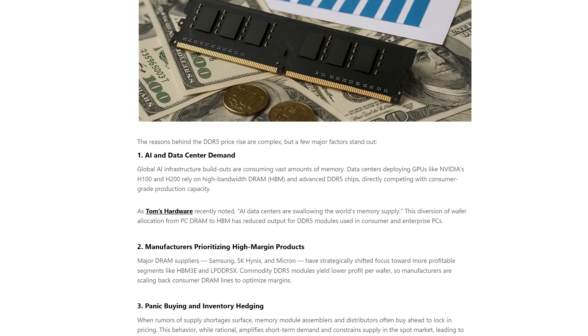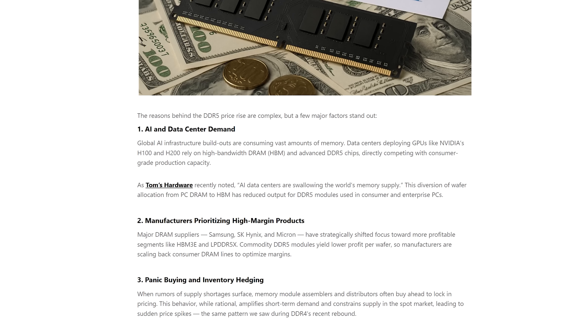Welcome back to Tech Yes City. If you guys have been a PC tech enthusiast long enough, you'll know that RAM prices going up and suddenly spiking is nothing new. We've seen this with DDR4 prices in the past, DDR3 prices, and there's always some new excuse. We'll go through those excuses later on, but what we're looking at first is how you can still get some DDR5 memory for pretty cheap.